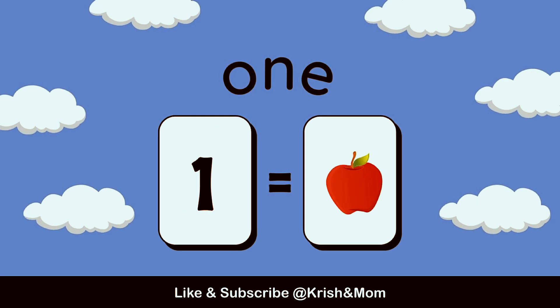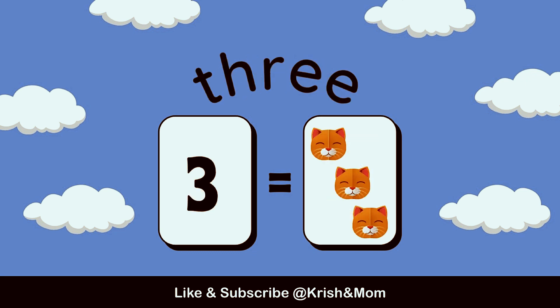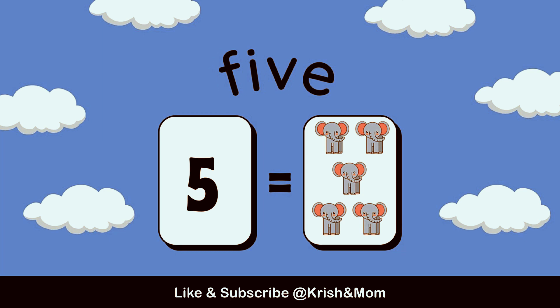Let's count now. 1 apple, 2 balls, 3 cats, 4 dogs, 5 elephants.